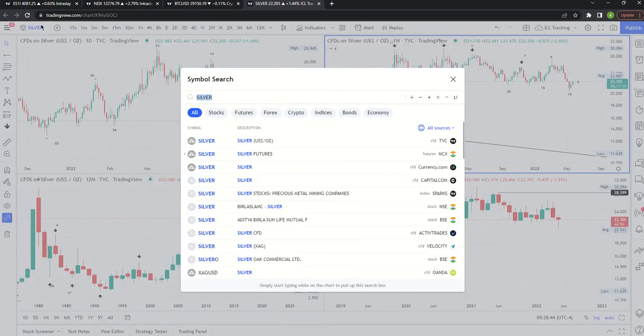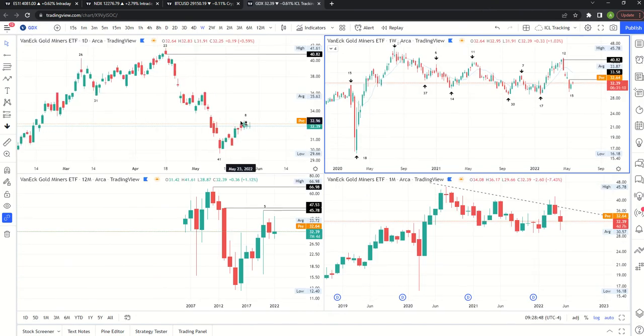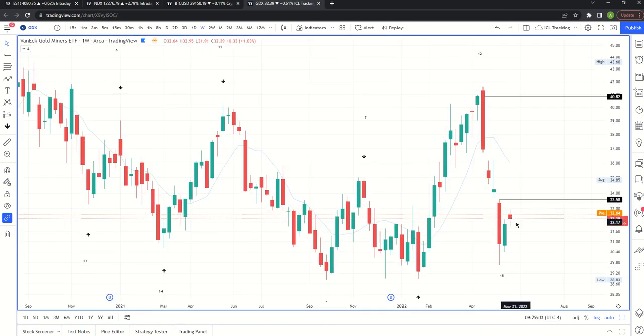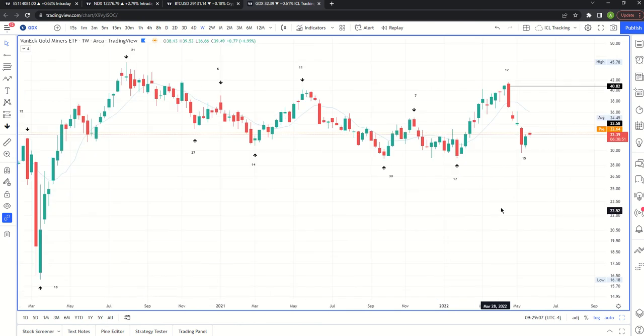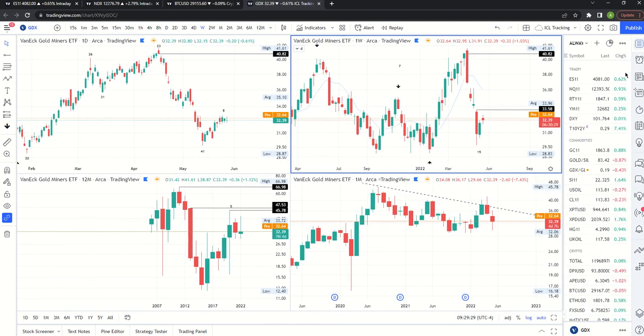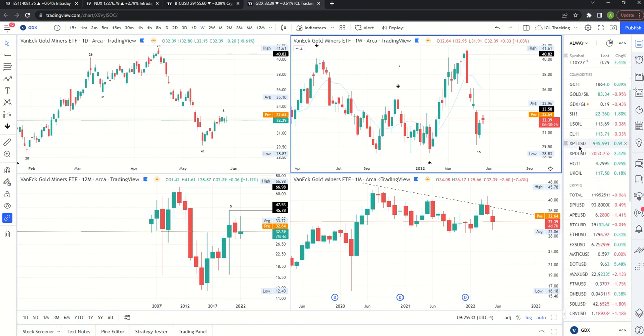GDX has a very similar picture to silver - almost identical count. The high was day eight at 33 dollars, and we're still at 32.64, so GDX is lagging silver. We did make a swing low but it's now red - that's a bad sign, suggesting this is consolidation and essentially just a bear flag. This casts some doubt on silver having printed an ICL. Things are a little murky here, but risk/reward with position sizing as a superpower - a small position might make sense.